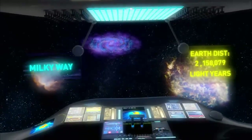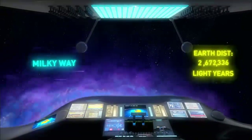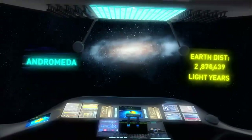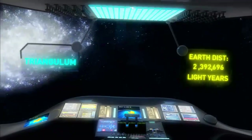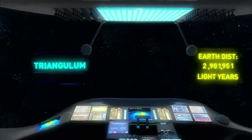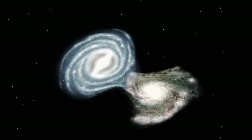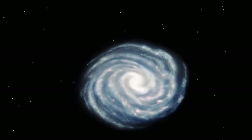Our galaxy's home cluster is called the Local Group. A trip across three million light-years takes us past its two big members — the Milky Way and M31, the Andromeda galaxy. The Triangulum galaxy is the next largest, and a few dozen dwarf galaxies circulate among them. The galaxies within an individual cluster tend to gradually merge with time. So in the next four, five, six billion years, our Milky Way galaxy is going to merge with the Andromeda galaxy.